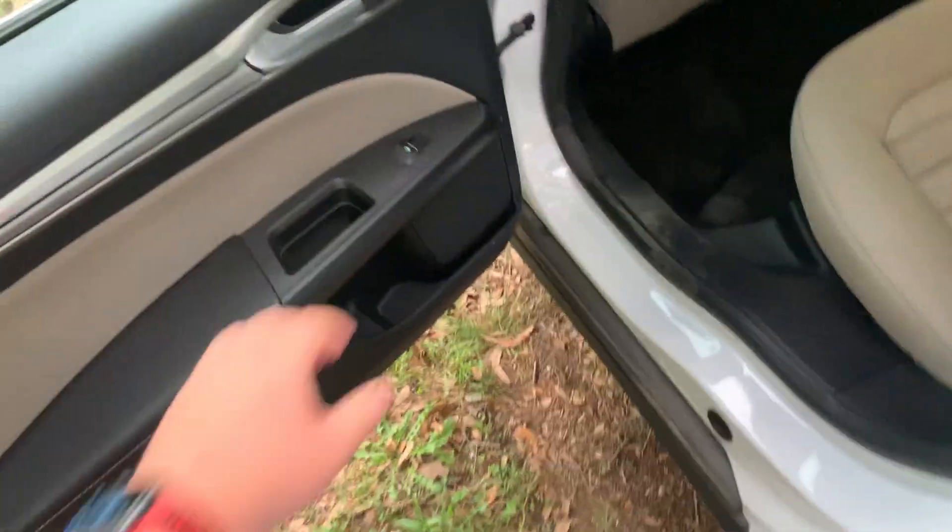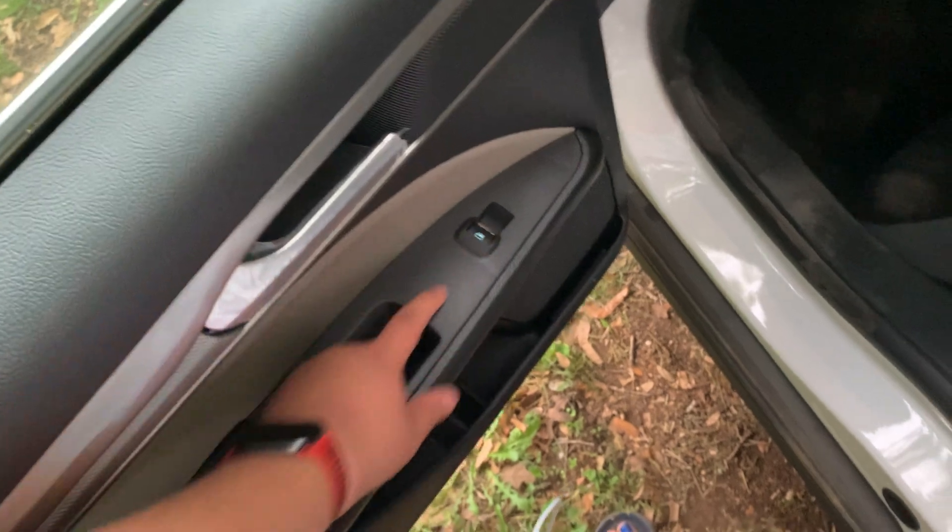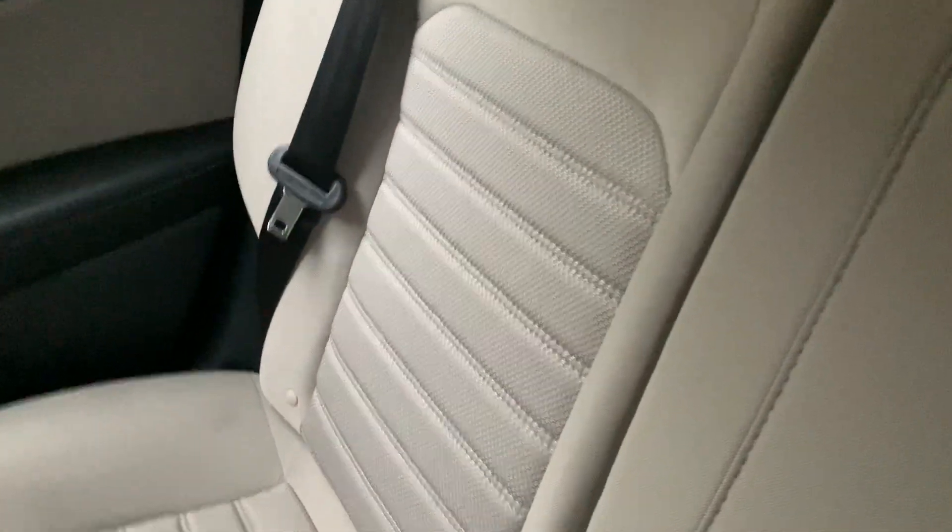Straight to the back seat — you've got a door handle, window controls, and cloth seating. There's no AC back here because this is just a work car.